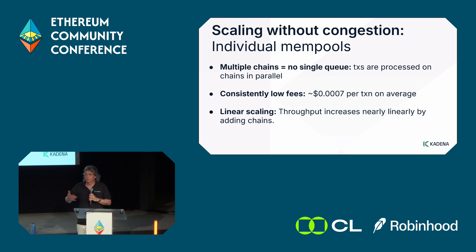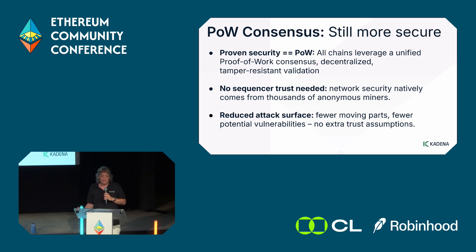Multiple chains means there's no single queue, which is great for transactions getting into the network and being processed. With 20 Pact chains and many EVM chains coming to the network, this is also a solution for gas — you can scale across different chains and avoid congestion. Generally, gas prices on our network are in the fractions of a penny. Every time we add chains, throughput goes up linearly — when we went from 10 to 20 chains, our throughput doubled.